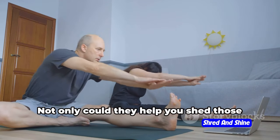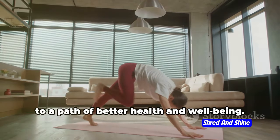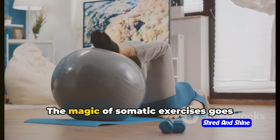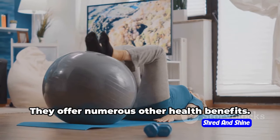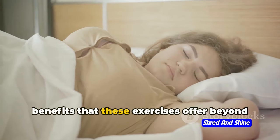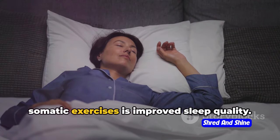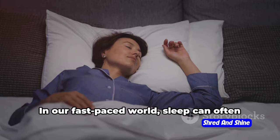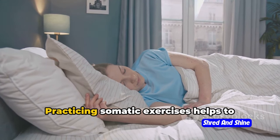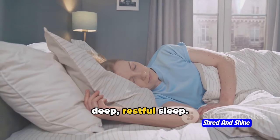So why not give these exercises a try? Not only could they help you shed those extra pounds, but they could also lead you to a path of better health and well-being. And isn't that what we all truly want? The magic of somatic exercises goes beyond weight loss — they offer numerous other health benefits. One of the most profound advantages is improved sleep quality. Practicing somatic exercises helps to calm the mind and body, preparing us for a deep, restful sleep.